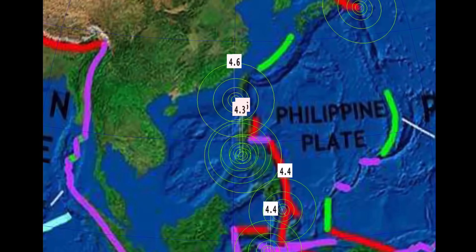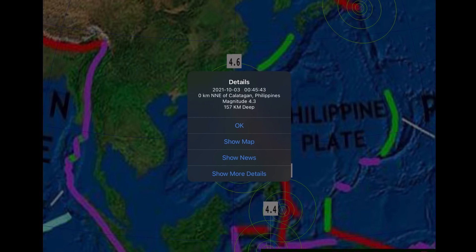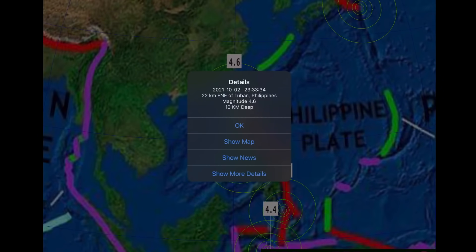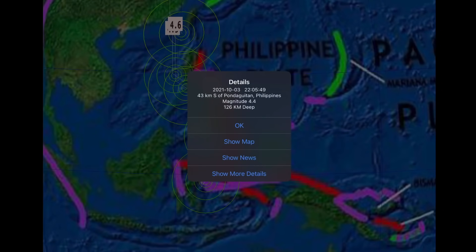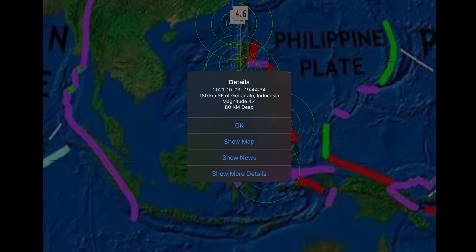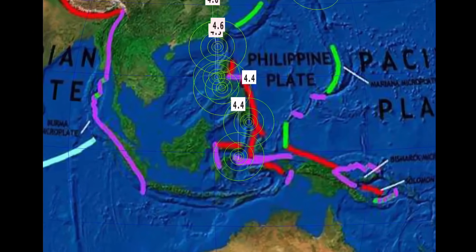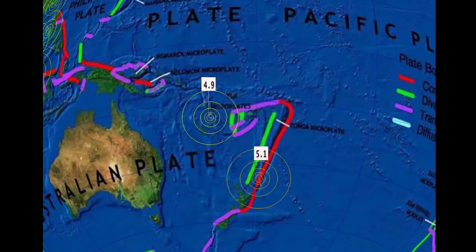Philippines — Calatagan, Philippines at 157 kilometer depth, 4.3. And also 4.6 in Tuban, Philippines at 10 kilometer depth. Padigatan, Philippines, 4.4 at 126 kilometer depth. And 4.4 in Gontalo, Indonesia at 80 kilometer depth — pretty quiet through that region considering all of the deep earthquakes we've had recently.